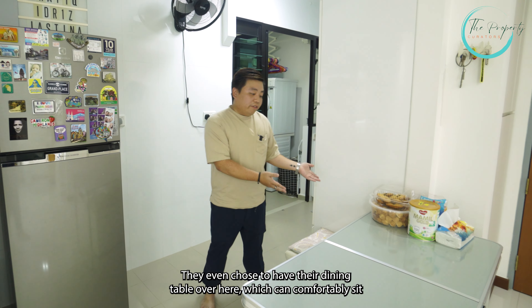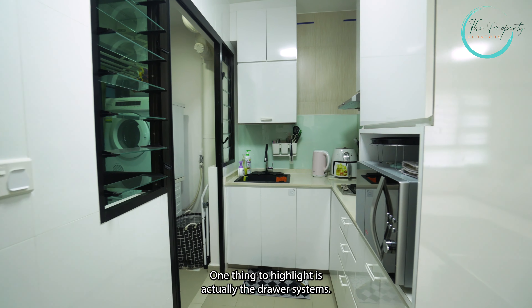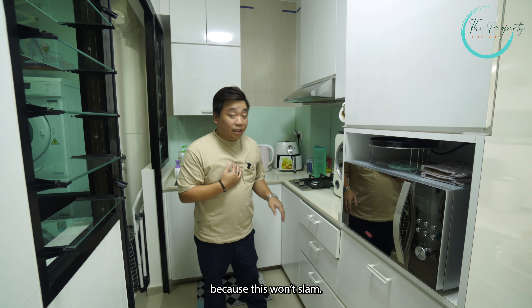What we have here is an open concept kitchen. The owners have chosen to keep it this way to make the house more spacious. They even chose to have their dining table over here, which can comfortably sit four to six people. If you like an enclosed kitchen, you can actually close it up from here. One thing to highlight is the drawer systems — we have the Blum drawer systems.